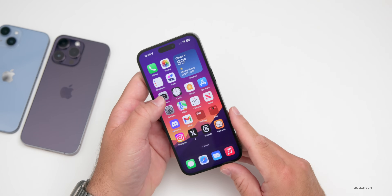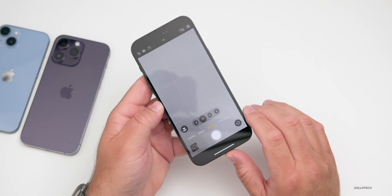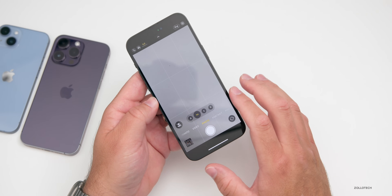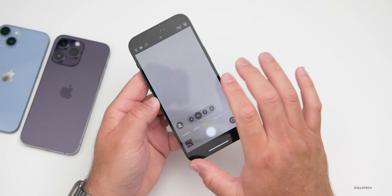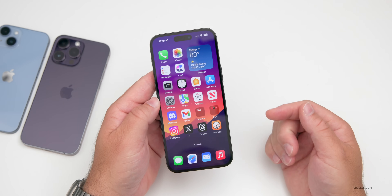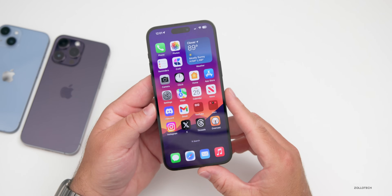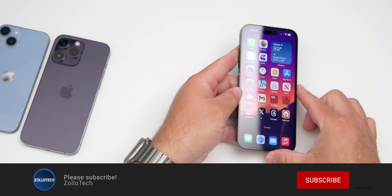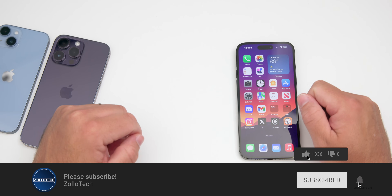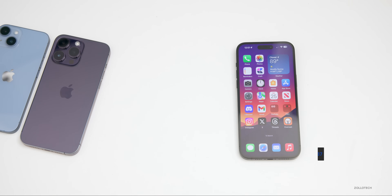iOS 17 adds some really nice but simple changes to the camera and photos apps. In the future, Apple might add a pro mode to fine-tune settings more easily directly in the camera app. Let me know in the comments if there are any specific features you'd like to see Apple add. I'll link the wallpaper in the description — please subscribe and like if you enjoyed. As always, thanks for watching — this is Aaron, I'll see you next time.